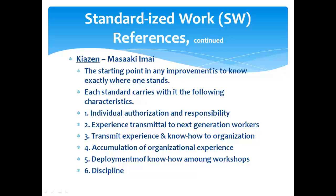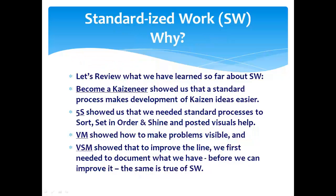Each standard carries the following characteristics: it gives individual authorization and responsibility to do the work; it's a way of transmitting experience to the next generation of workers; and it transmits experience and know-how to the rest of the organization. There's a lot more to it than just time studies — it's the accumulation of organizational experience. That standard represents the accumulation of all we've known until now. Why do we want to do standardized work? Because it's efficient.